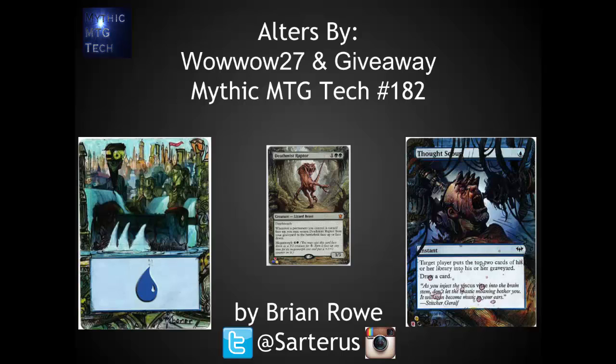Hello, this is Brian Rowe with Mythic MTG Tech doing a giveaway and I'm highlighting some alters from a fan of the channel, WowWow27 or Richie. I've been wanting to do a video on alters for a while now. I'll probably even do a more in-depth one in the next month or two. Richie really gave me a great opportunity here to talk about alters as he sent me a few cards to give away on the channel.